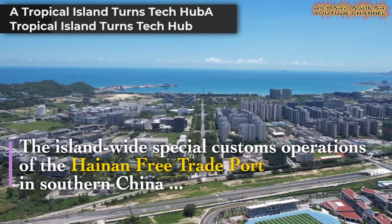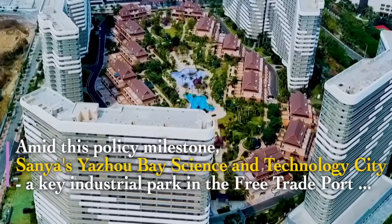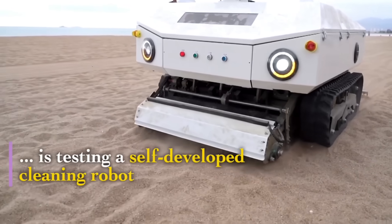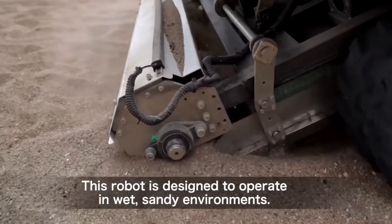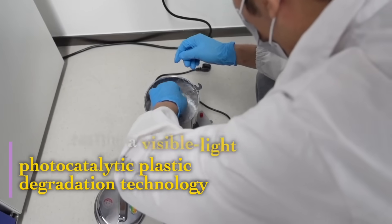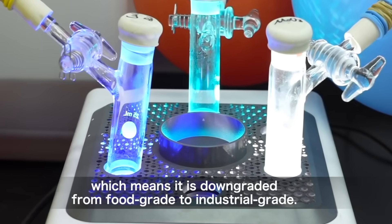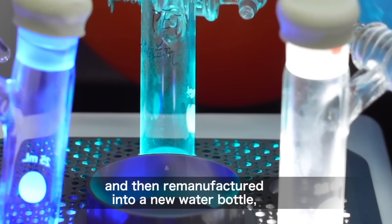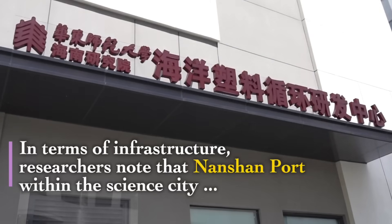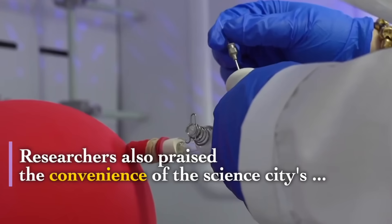Hainan is not just for beaches anymore. Its entire area is now a free trade port with special customs rules. This policy supercharges places like the Yazhou Bay Science and Technology City. Here, breakthrough development happens daily. Researchers test cleaning robots on sandy shores. Others work on using light to break down plastic waste. The port facilities support deep-sea research. This environment connects labs to the real world seamlessly. With numerous expert platforms, Hainan is fostering a unique model. It blends open policy, cutting-edge technology, and real-world testing in one vibrant location. Startups benefit from faster approvals and easier access to global equipment. International teams can collaborate on-site with fewer barriers. New ideas move from concept to deployment at unmatched speed.